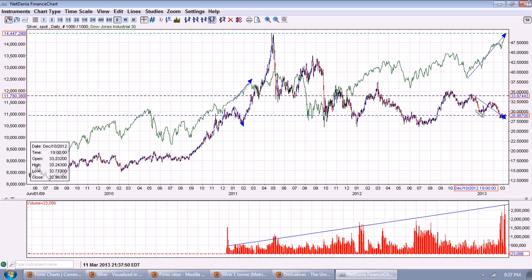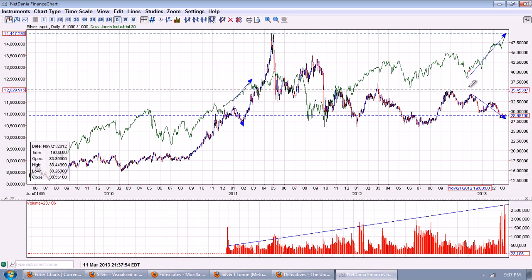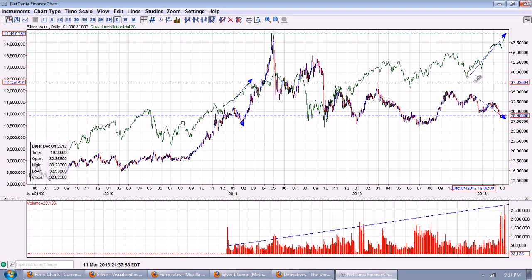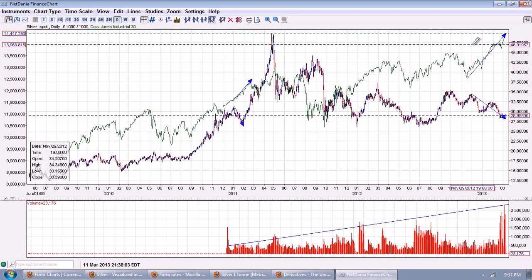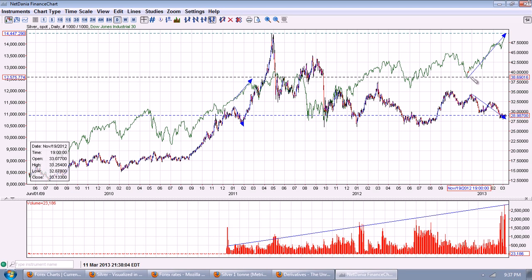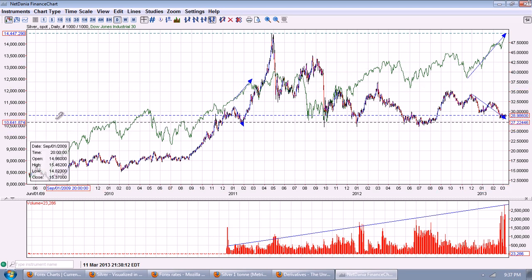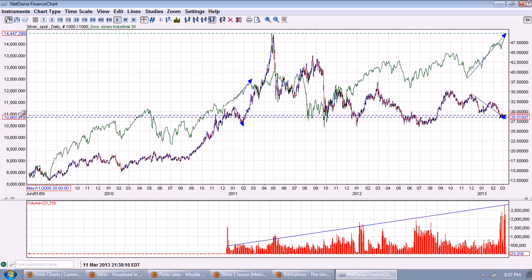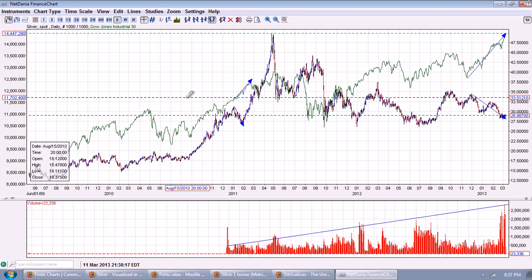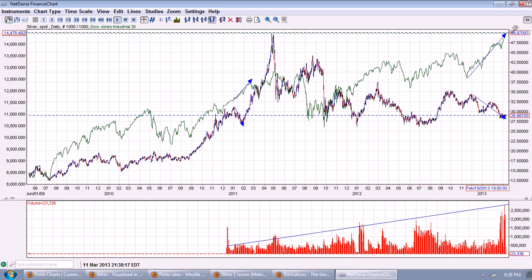You can see that this divergence pretty much started right around the election, a little after the election, through the end of last year and all the way up until now. So we're talking three to four months that this has been going on. You can see that this is the direction of the Dow — paper assets — and this is the direction of silver.